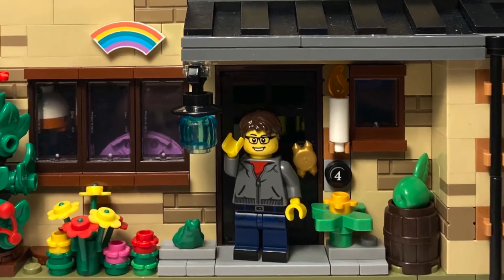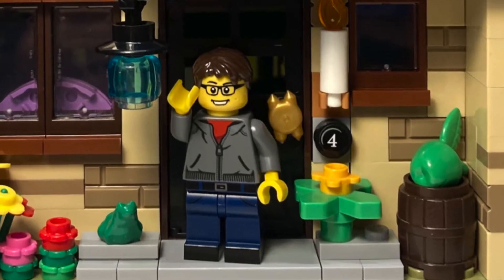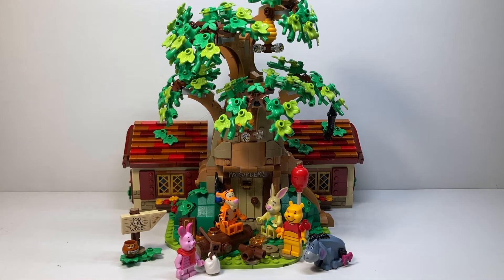Hello everyone and welcome back to the channel. Today we're going to take a look at one of the newer LEGO Ideas sets — set number 21326, Winnie the Pooh. This is Ideas set number 34, with 1,265 pieces. It's an 18-plus set and it retailed for $99 USD. This set is remarkable — I'm really blown away by how beautiful it is. The tree is gorgeous, I love the leaves and the branches, and all five characters included are incredibly iconic and accurate.